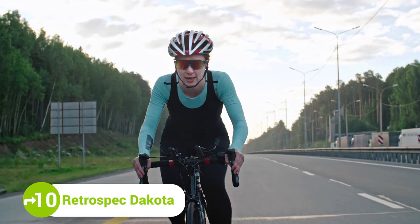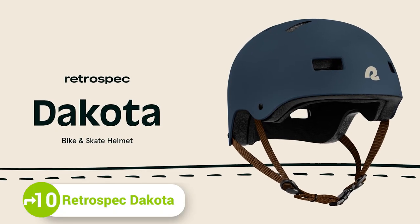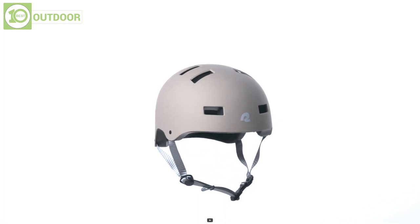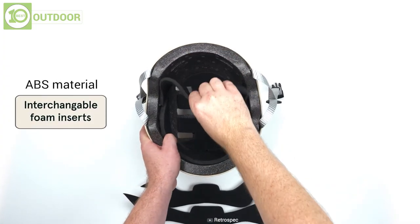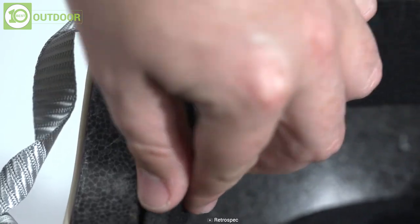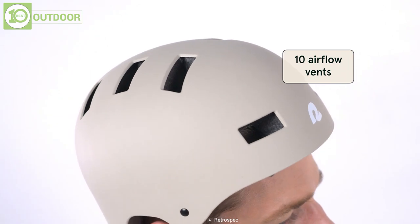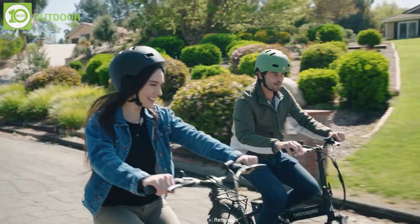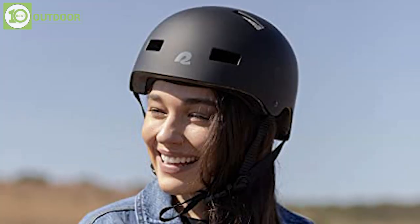Whenever we talk about cycling, a safe and reliable helmet is a must. Introducing the Retrospect Dakota, a bicycle helmet designed to help you out with safe rides and do more. Its ABS material surrounds the interior with high-quality foam to absorb shocks and bumps. Plus, the 10 vents in combination with the Dew Collector Interior Padding Technology keep you cool and comfortable throughout the day, minimizing sweat, stench, and bacteria, keeping you dry and irritation-free.